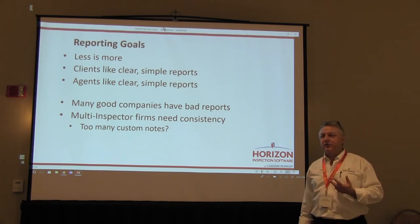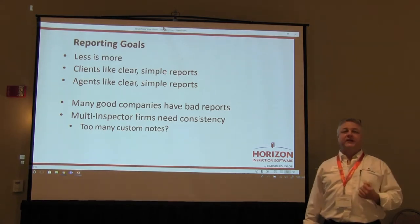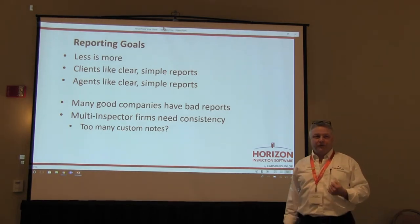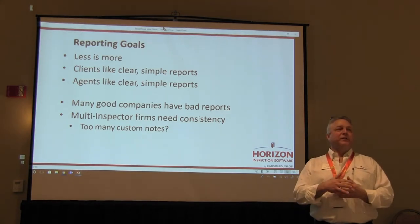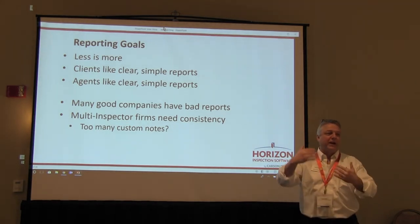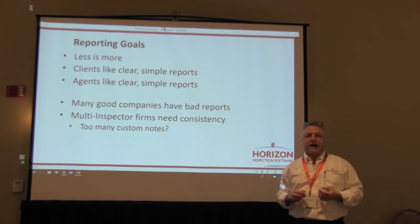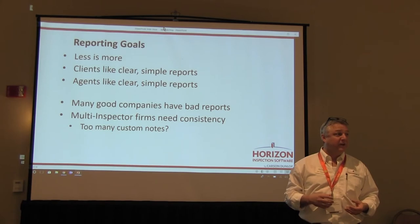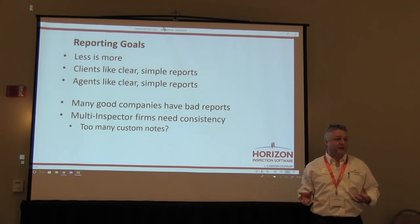I get this question a lot: "I have 80 pictures in my report — why is it taking me so long?" Because you have 80 pictures. A lot of times, when you look at a report, if you've got more than two photos for an issue, or photos for descriptions or limitations, those are probably things you don't need to put in your report.